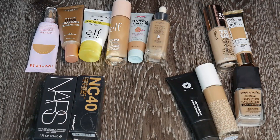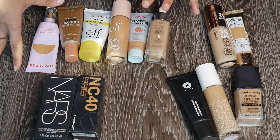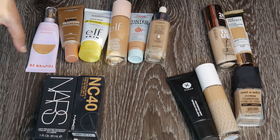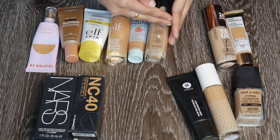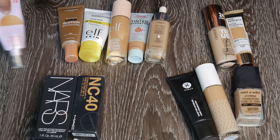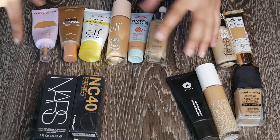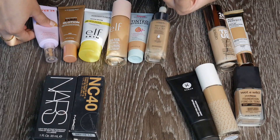I'm going to start with moisturizer-type, tinted moisturizers and lightweight foundation products. If you haven't watched my video on these lightweight base products, I've done a video on all of these — you can check it out. I think I'm going to keep all of this because I really really love the Tower 28 one and everything in this category.